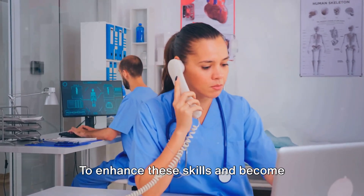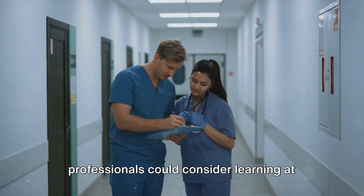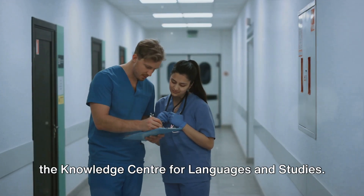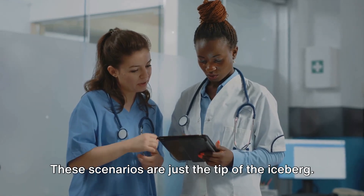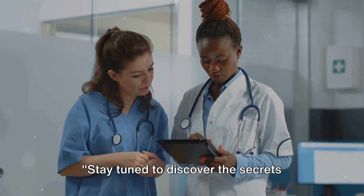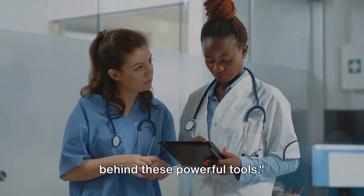To enhance these skills and become effective communicators, healthcare professionals could consider learning at the Knowledge Center for Languages and Studies. These scenarios are just the tip of the iceberg. Stay tuned to discover the secrets behind these powerful tools.